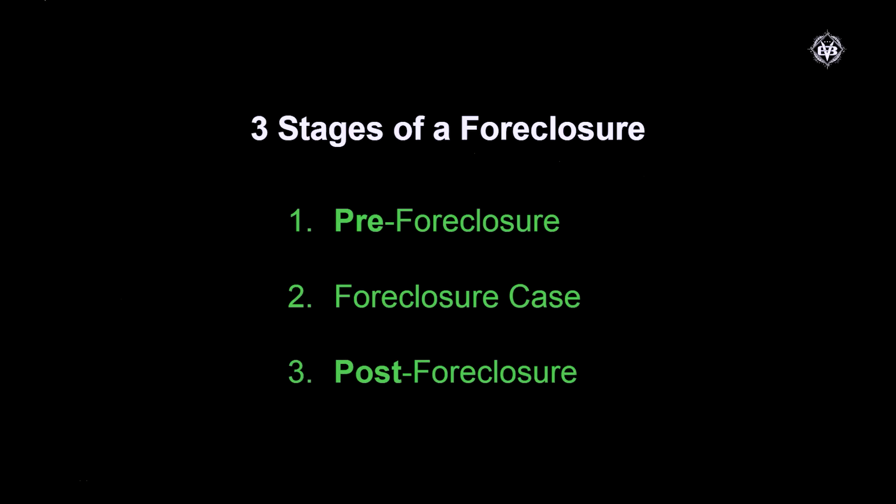We're going to talk about three stages of foreclosure. We're going to go over a little bit of the pre-foreclosure part — this is before the homeowner is officially served by the courts or the bank officially files — and we're going to talk about the foreclosure case portion, which is the middle part. Last, we're going to talk about post-foreclosure, which is what happens when the property sells at the courthouse.